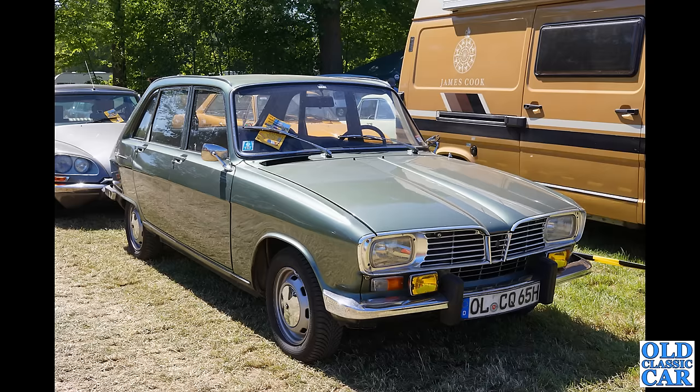Classic Renault action here — a five-door Renault 16, a very very smart example indeed, with a Citroën DS parked behind it. Those Renaults are really sharp looking cars — you don't see enough of those around here in the UK.